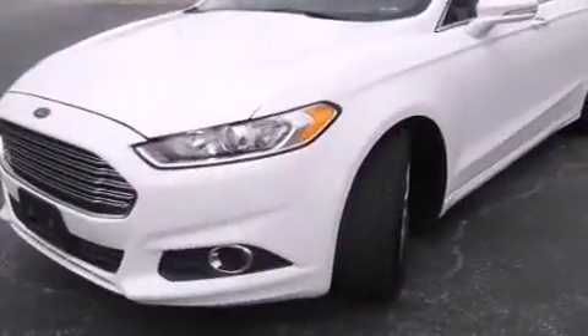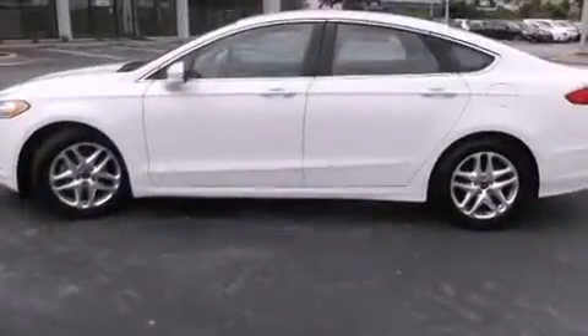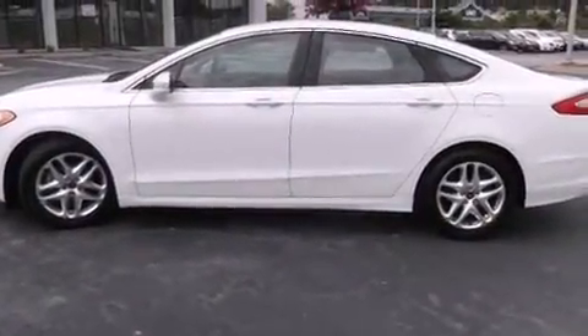The 2013 Ford Fusion. This four-door, five-passenger sedan just recently passed the 60,000 mile mark. It features a front-wheel drive platform, an automatic transmission, and an efficient four-cylinder engine.